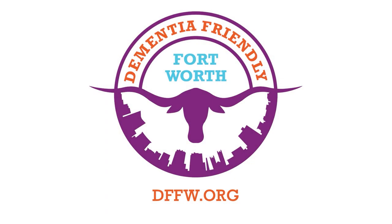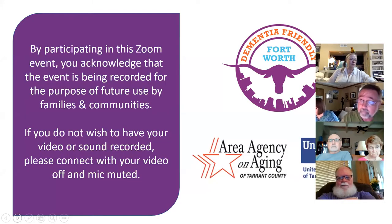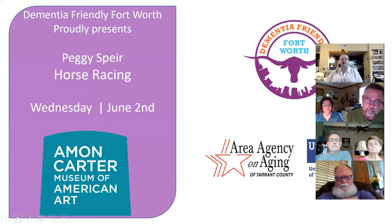Good morning everyone, and welcome to Activities for People Living at Home with Dementia. We are proud to offer this series with funding from the Area Agency on Aging and the United Way of Tarrant County. These programs are recorded and made available for viewing through a YouTube channel for future use. Our topic today is horse racing, brought to us by Peggy Spear with the Amon Carter Museum of American Art.